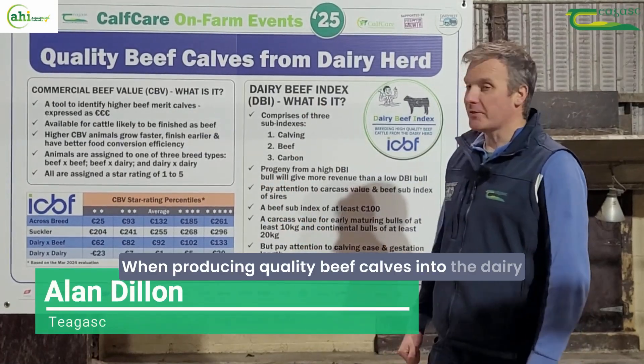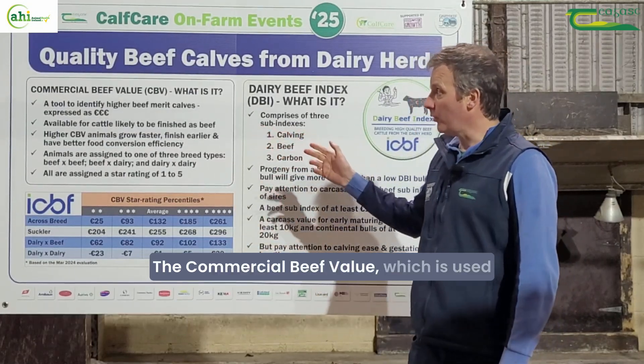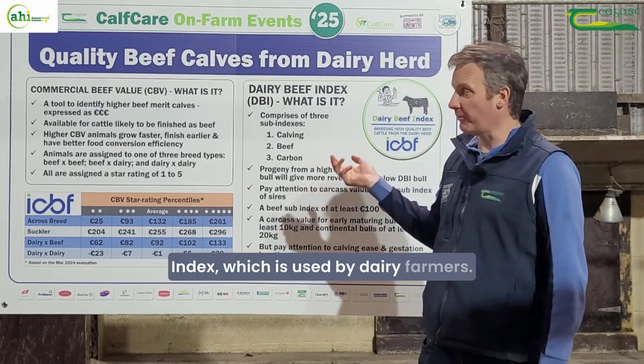When producing quality beef calves from the dairy herd, we have two tools at our disposal: the commercial beef value, which is used by beef farmers, and the dairy beef index, which is used by dairy farmers.